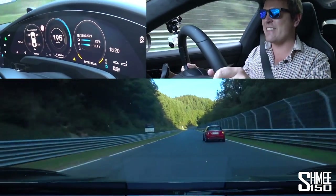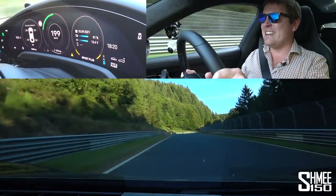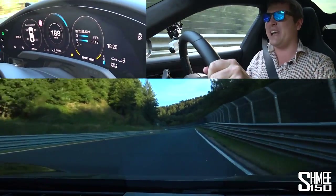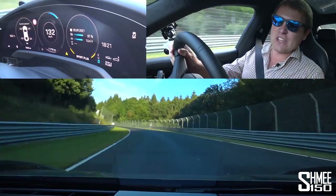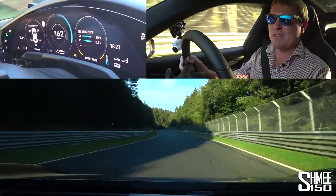Quite a few Minis out today. Down to 81% — that's going down very, very quickly. The interesting question is will we be able to do a full second lap without having to charge up? I wonder what the answer to that is going to be very shortly.